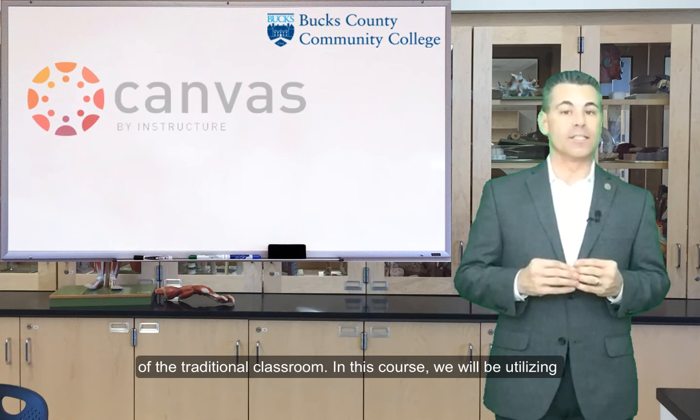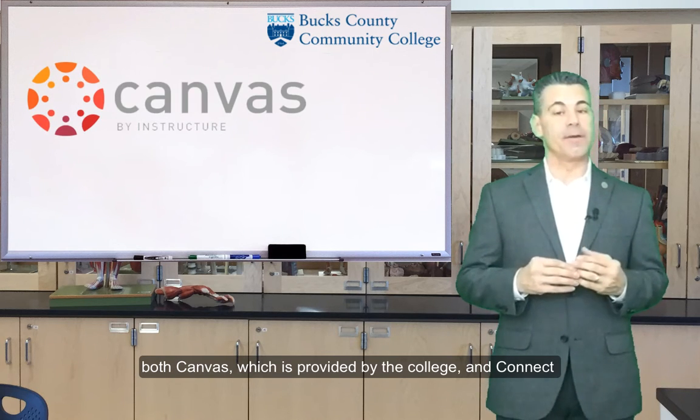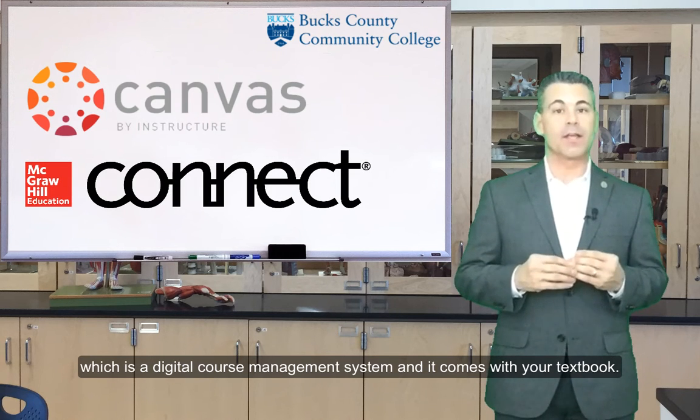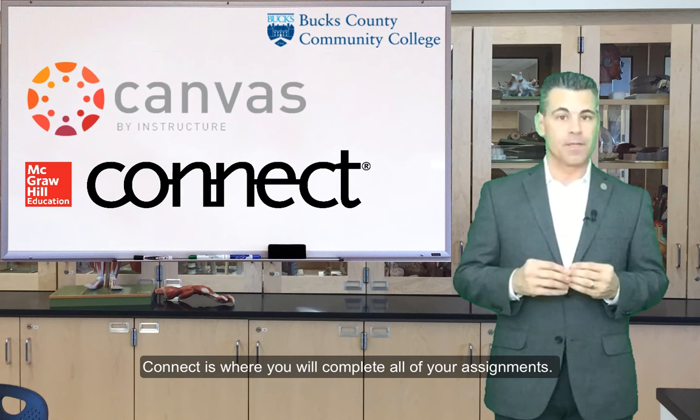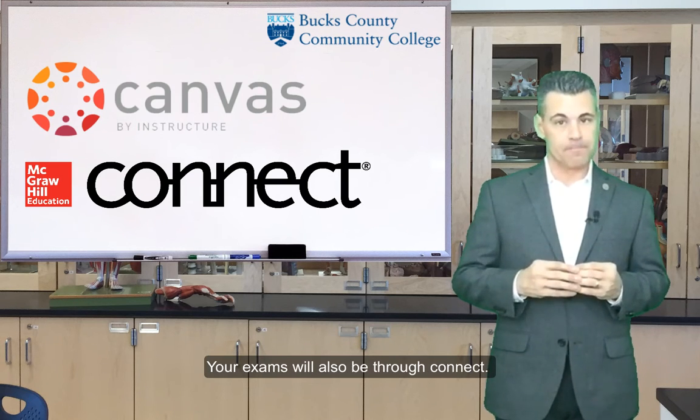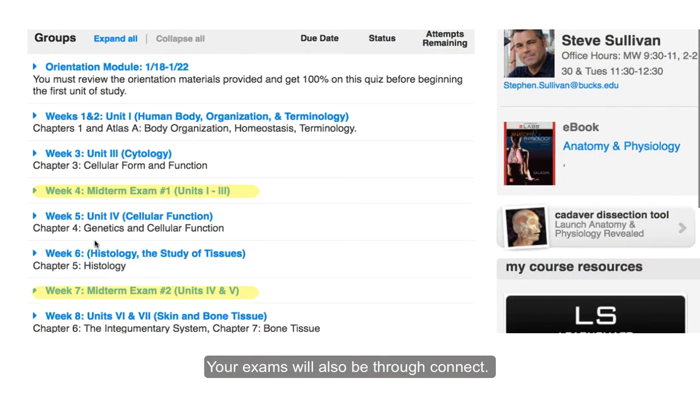In this course, we will be utilizing both Canvas, which is provided by the college, and Connect, which is a digital course management system that comes with your textbook. Connect is where you will complete all of your assignments. Your exams will also be through Connect.